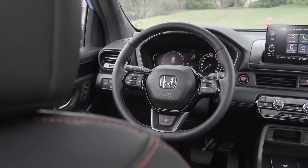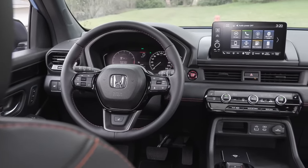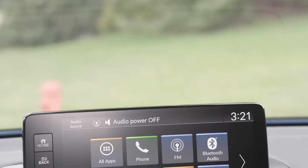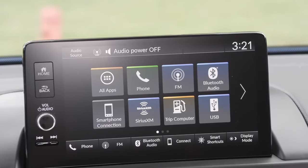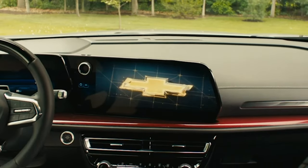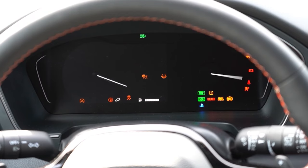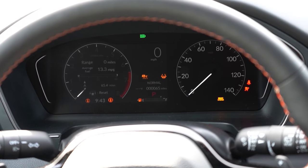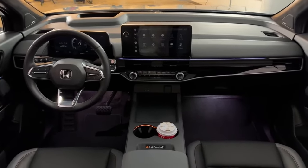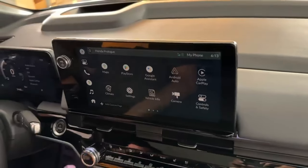Honda has yet to tease us with images. The new Passport's cabin will feature elements borrowed from the Pilot, especially the dashboard. Let's hope the nine-inch screen is replaced with a larger 12.3-inch display. For comparison, Chevrolet packs the Traverse with a 17.7-incher, and a digital 10-inch driver's cluster looks very nice. It would be crazy not to carry over the infotainment system from the Prologue EV, as well as the safety suite that includes Honda Sensing.